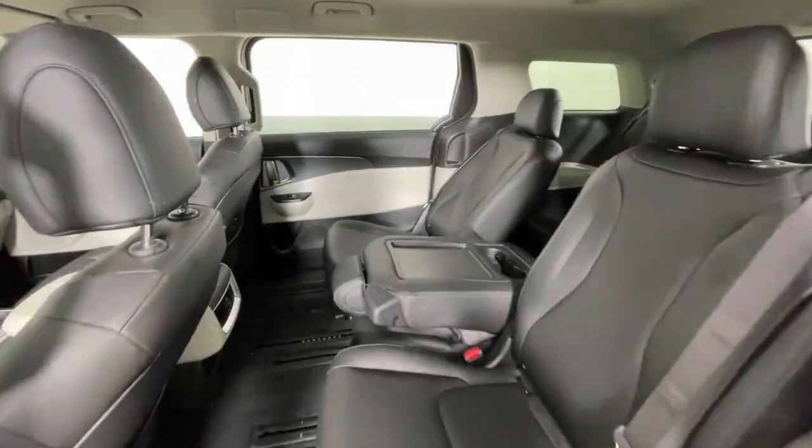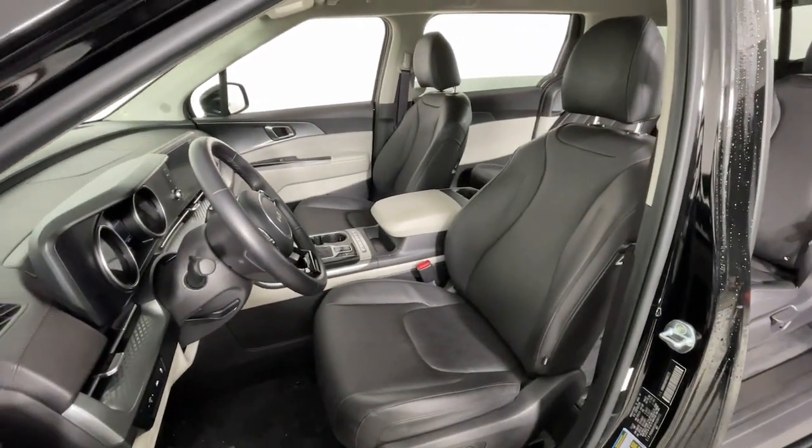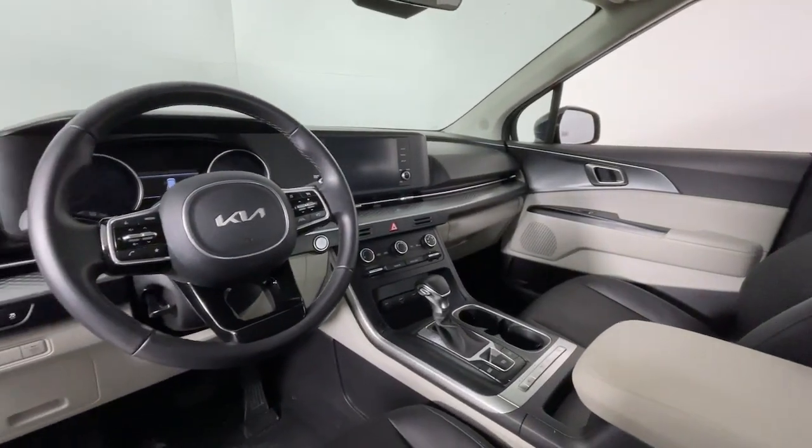Get serious about comfort in this ultra-smooth Carnival. Refined, stylish, and equipped with a host of passenger amenities, desirable infotainment and safety features, this rugged-looking family hauler ticks all the boxes.